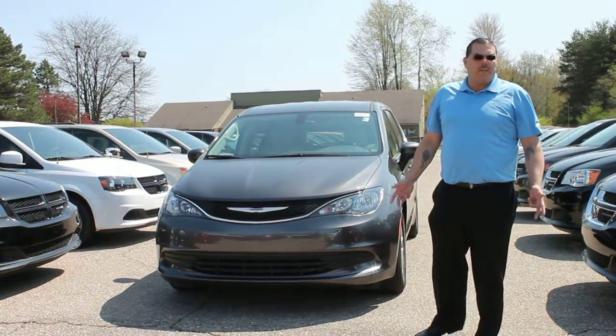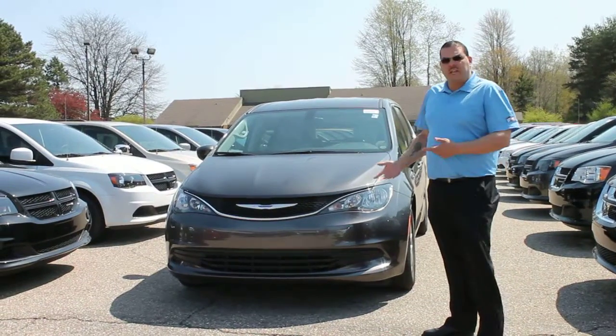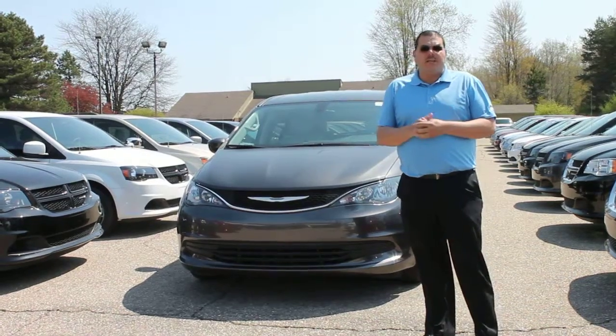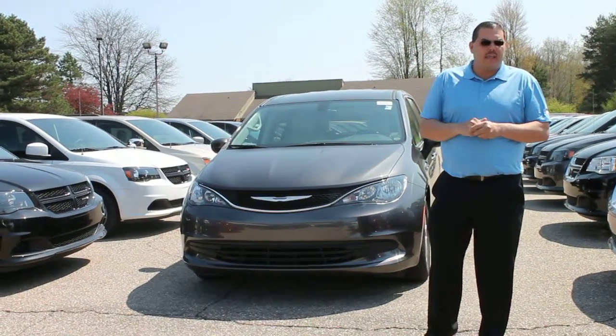Today I want to go over a couple things. First, it comes standard with the 3.6 V6 and a 9-speed transmission, which is going to give you an outstanding 28 miles to the gallon.